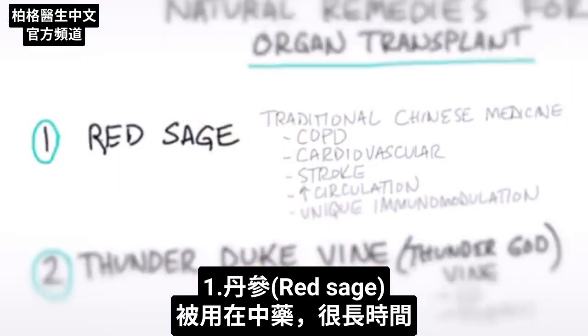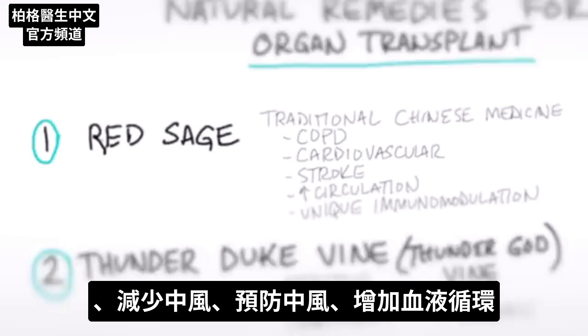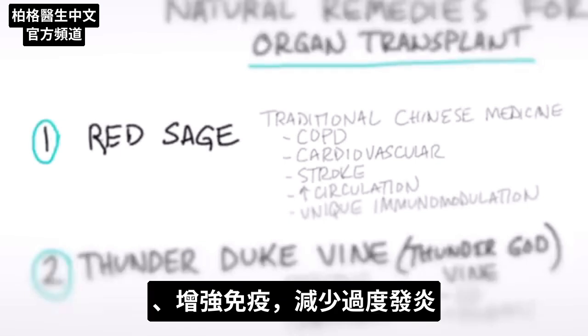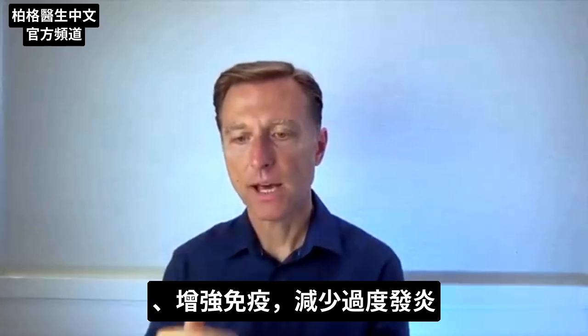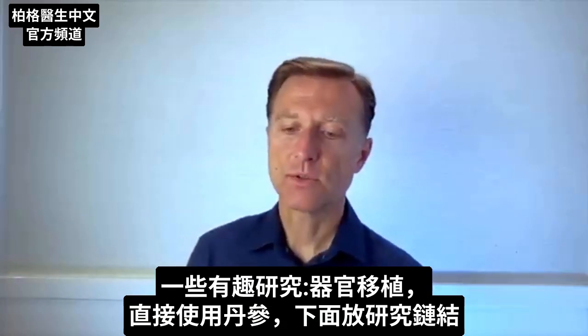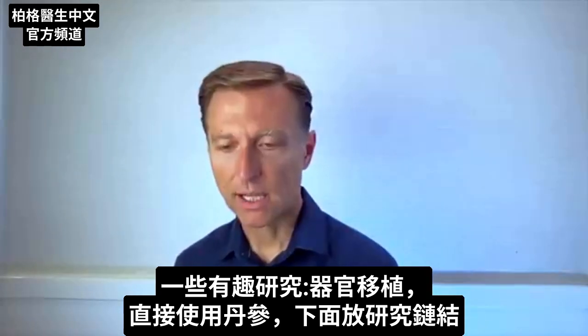Number one: red sage. It's been used traditionally in Chinese medicine for a very long time. It's good for COPD, chronic obstructive pulmonary disease. It's good for your heart and cardiovascular disease. It's good as a remedy if you had a stroke or even in the prevention of getting a stroke. It's generally good just to increase circulation, but it has a very unique immunomodulation property in which it helps to regulate the immune system so there's not this excessive amount of inflammation. There's been some interesting studies on organ transplants using this directly, and I'll put those links down below.